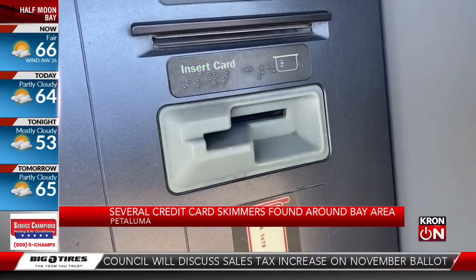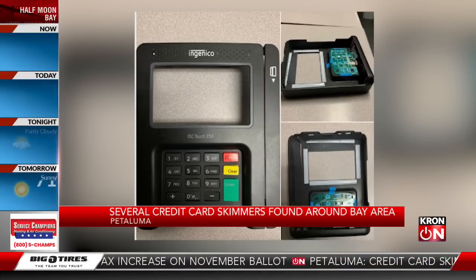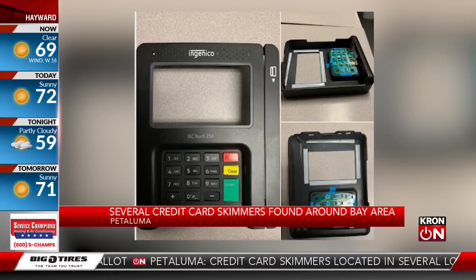We've also learned this isn't just in Petaluma. Down in Sunnyvale last Friday, the police department there found skimmers at a Chevron 7-Eleven location along El Camino Real.